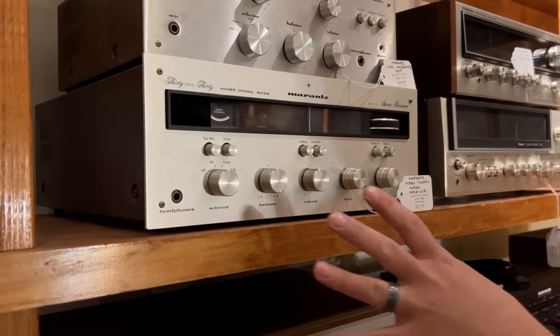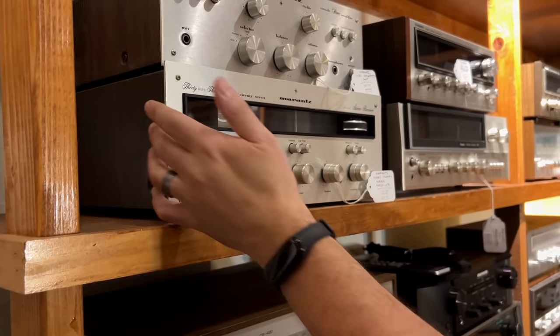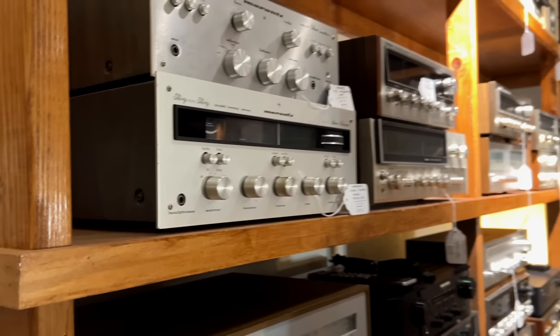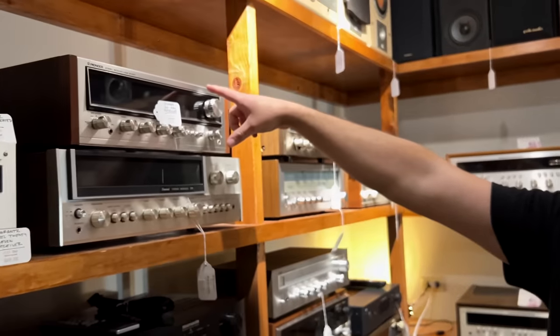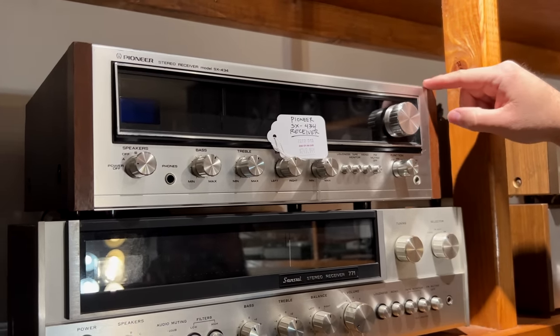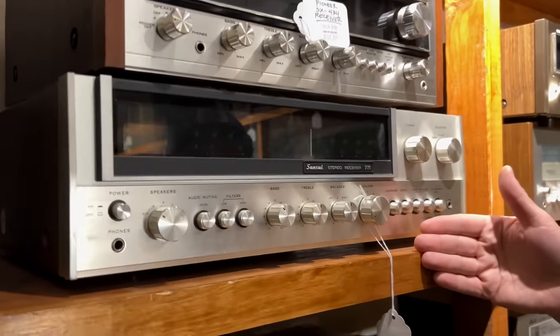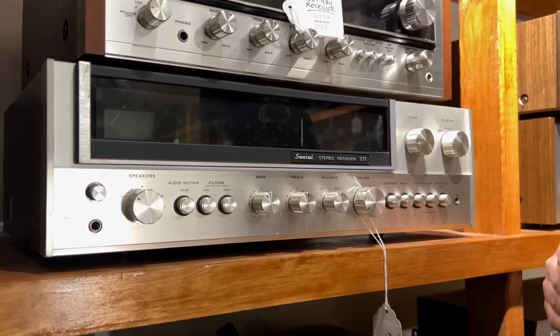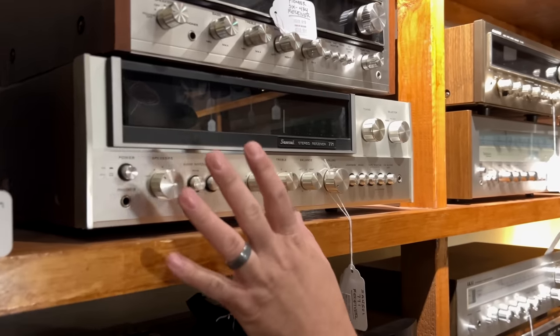The Model 27 is a receiver — early 70s, late 60s Marantz — very tall compared to a lot of other receivers. Going over, there's a Pioneer SX-434 — we love that series, that's your 1974 Pioneer. Underneath you have a 771. The 881 and 771 are the biggest models in the series and they're very, very nice. Really love the green display on that one.